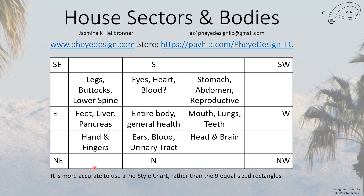It is more accurate to use a pie-style chart rather than nine equal-size rectangles when defining these areas of your home. This is most important when you want to do a mitigation, and I will talk about that — or point to the video that covers it — in a bit.